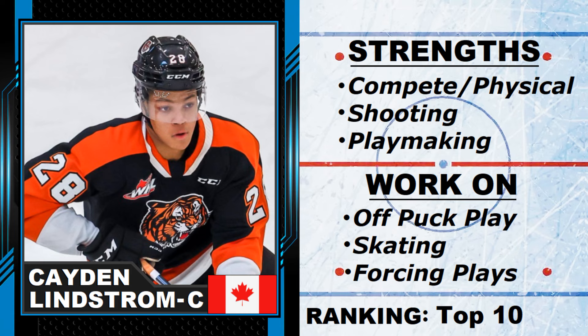Ranking-wise, top 10 — hey, top five. He's climbed the ranks and there's a good chance that depending on the team, if they want a big true power forward, he's going to go high in this draft. Caden Lindstrom — he's a beast on skates and I love it. That is it for today, we'll see you soon. Thanks for watching. Cheers.